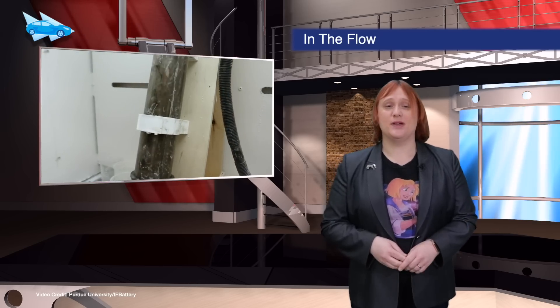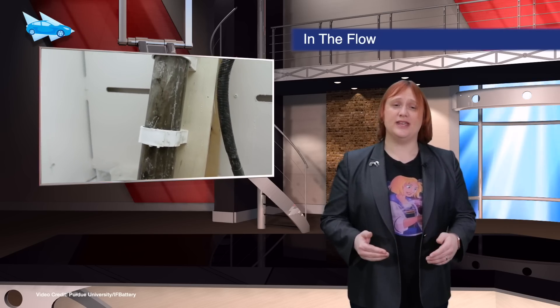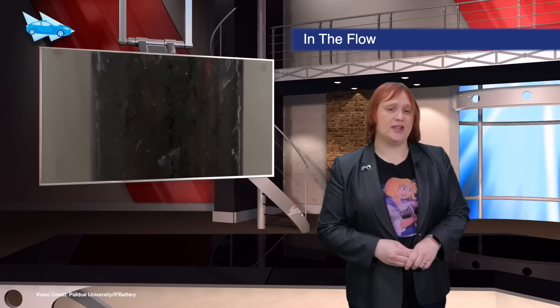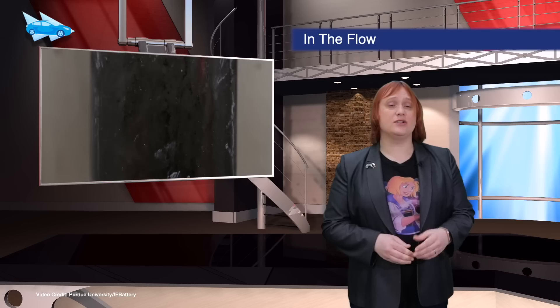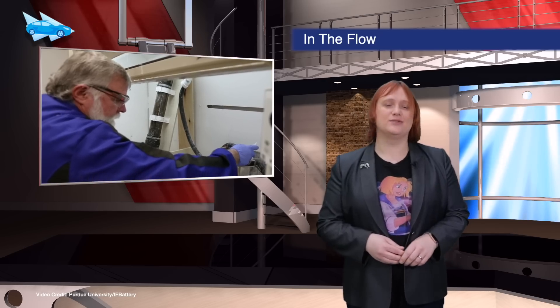Scientists at Purdue University have been working on flow battery tech for several years, but have just released details of a successful prototype battery that can be refilled super-quickly, uses non-toxic materials, and could offer a far higher energy density than conventional batteries. And those are your Short Shorts.